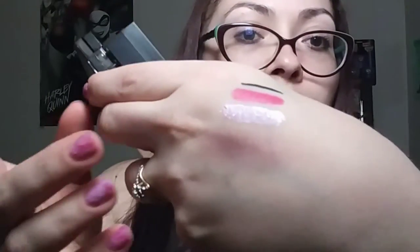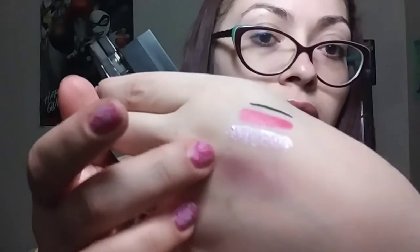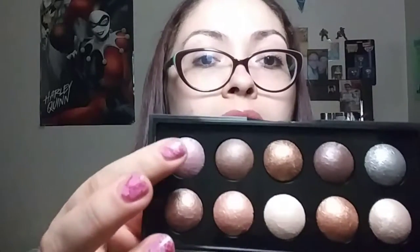I would swatch it but there are so many different colors and I don't have anything to wipe it off with. Let me swatch this color here — it looks kind of like the Amethyst but a little darker and it has a nice shimmer to it. This one is nice and light but has a really nice shimmer too.